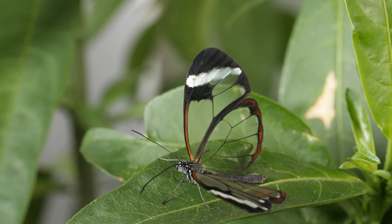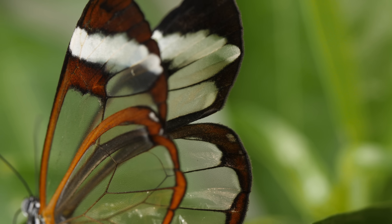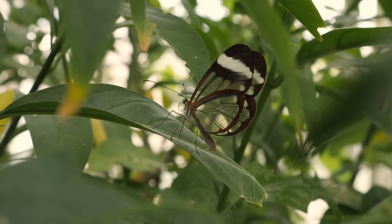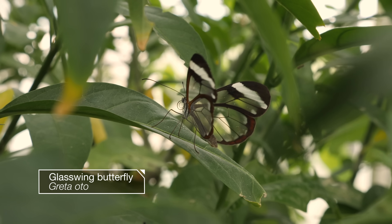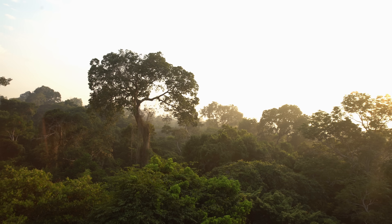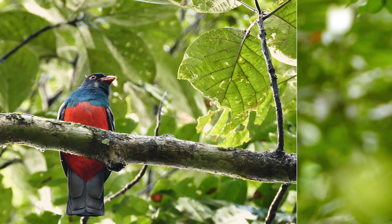Ever wish you could be invisible? Fade into the background — unnoticed, unseen. For glass-winged butterflies, the rainforests of South and Central America are full of hungry predators they'd like to hide from.